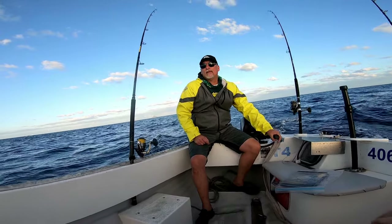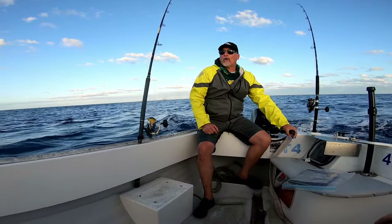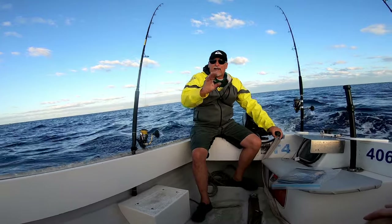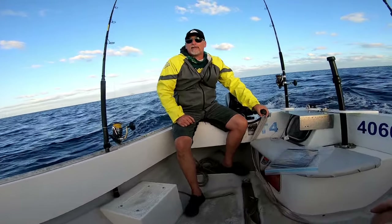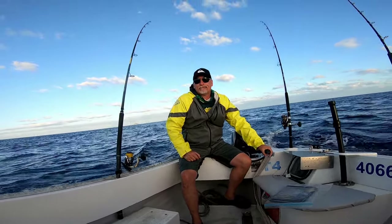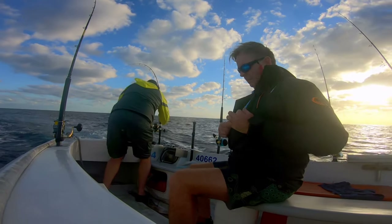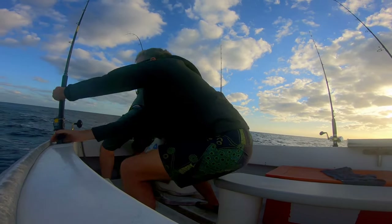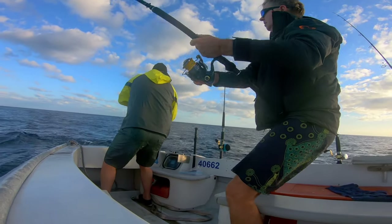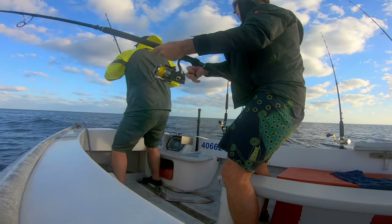The plan for today is we're going to head out past the point, trolling for pelagics again. Yesterday we had tuna coming out of the water and hooked up on four lovely Spanish macks, so today we're going to go and try to do the same. I love it mate, this is what I look for.